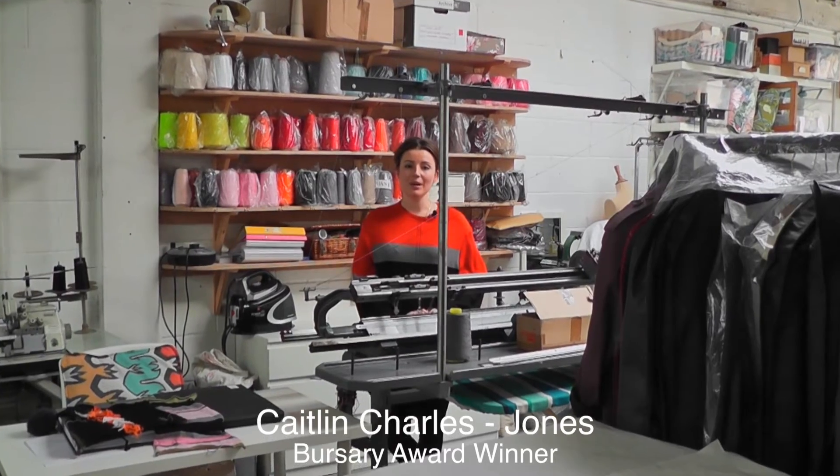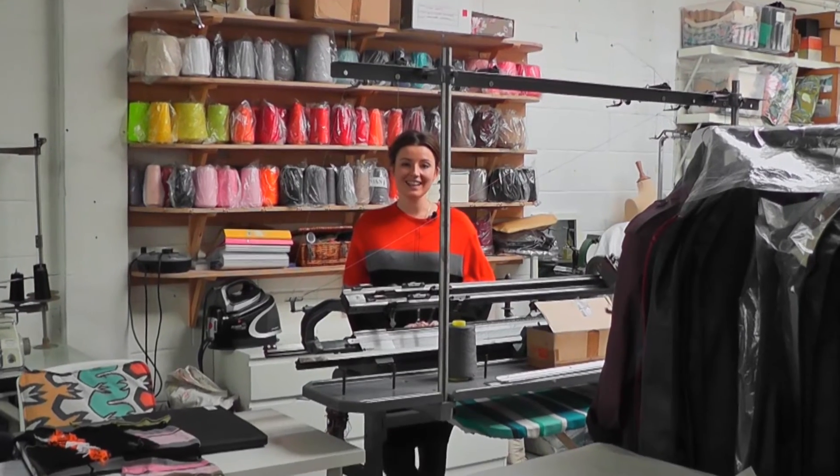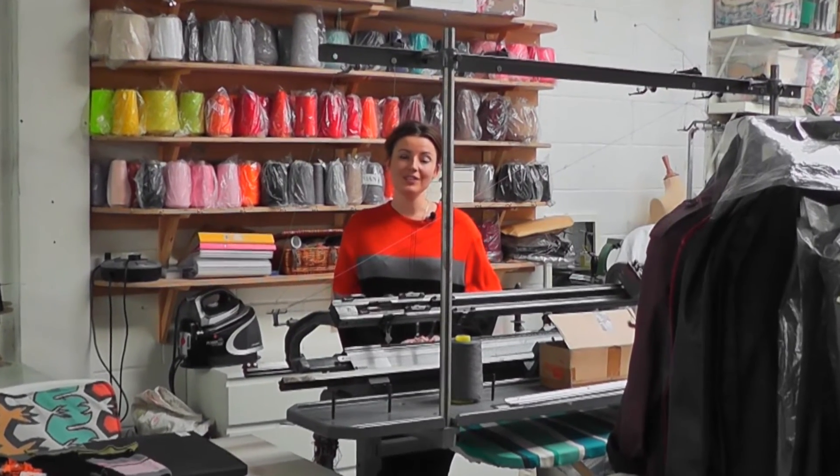Welcome to our film about the Framework Knitters. We're going to tell you about our origins, our work today, and especially what we do for knitwear students. But let's begin at the beginning.